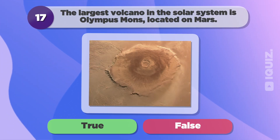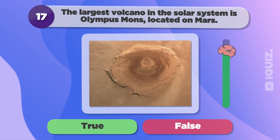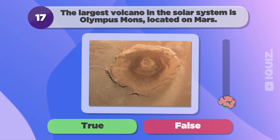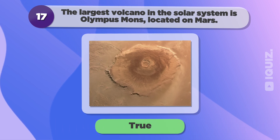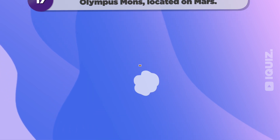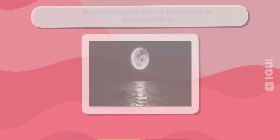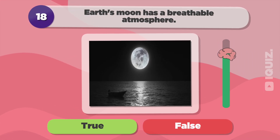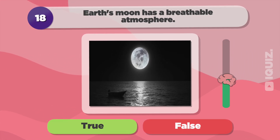The largest volcano in the solar system is Olympus Mons, located on Mars. True.